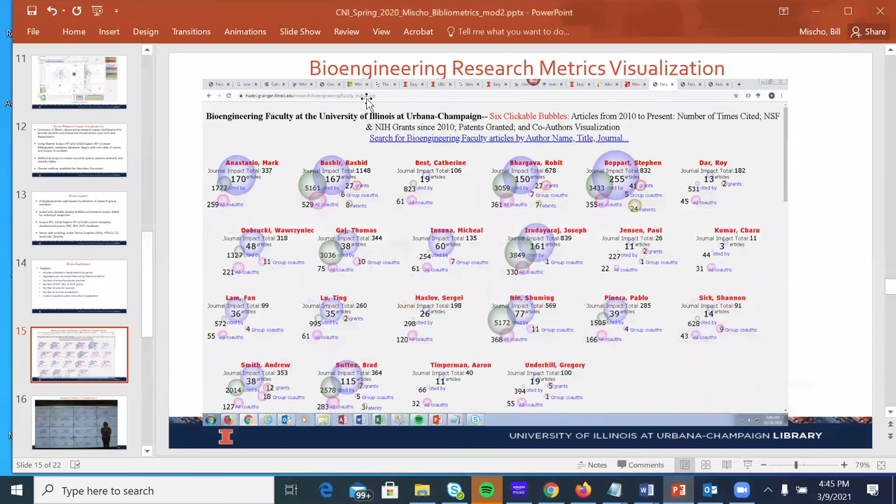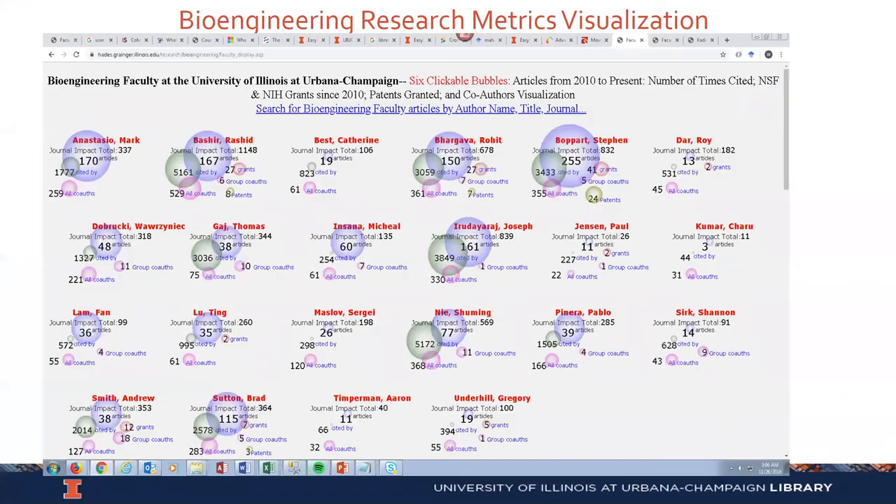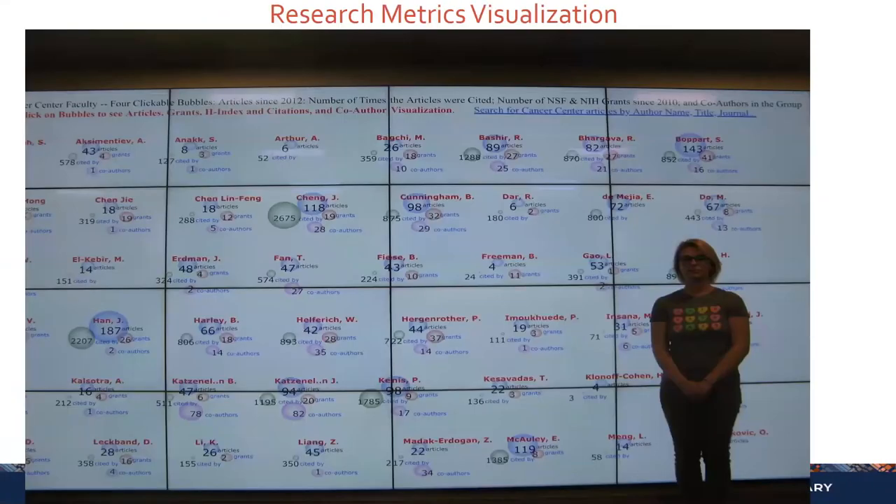Back to the PowerPoint — this is a picture of the visualization on our VizWall. You can see this is a very large 8K VizWall that we have in our Idea Lab in the Grainger Engineering Library. We have a version of the visualization that fits to the screen size, so it will fit to the VizWall, or fit to a laptop, or even fit to a phone.